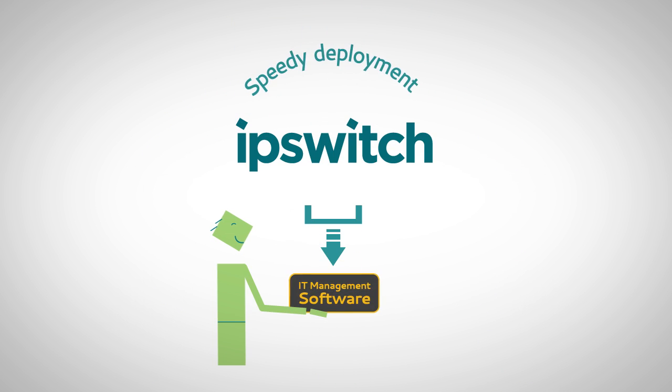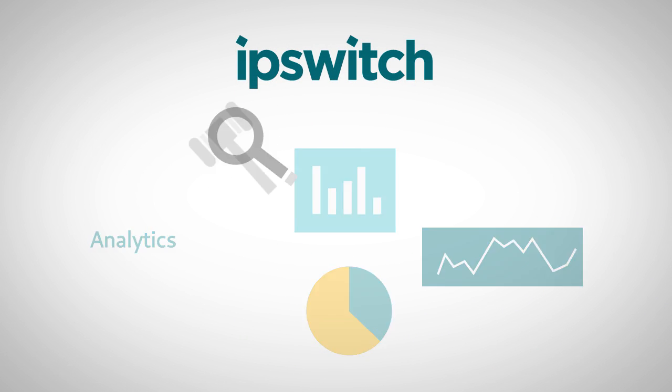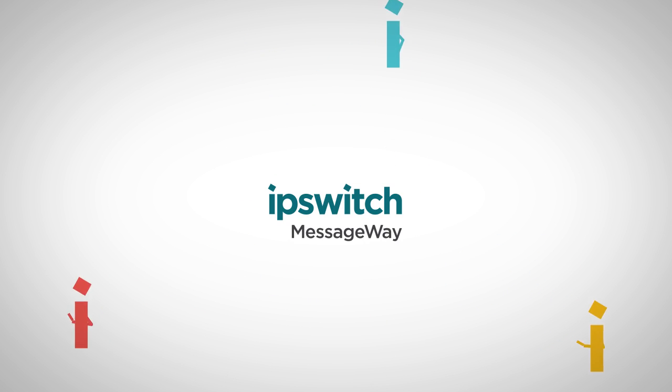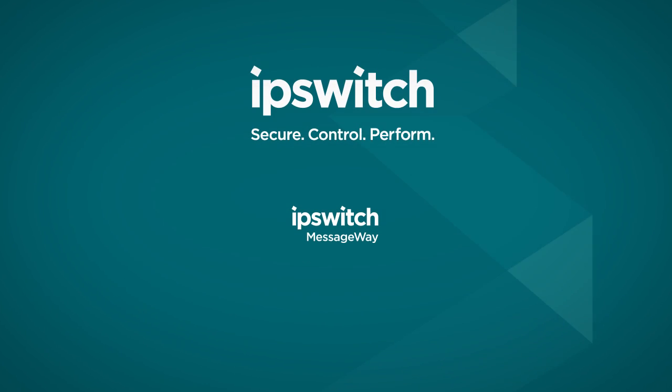Speedy deployment, flexible reporting, analytics, governance dashboards. Your IT team will agree they've never seen software so flexible and easy to use and so simply powerful. Ipswich Secure and Managed File Transfer Products. Download a free trial today.